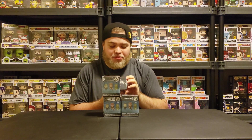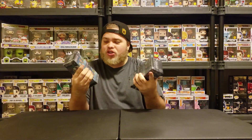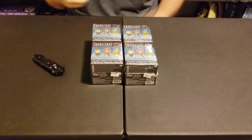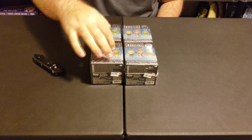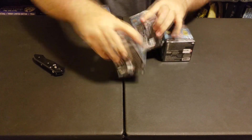Alright, on this episode of Mystery Mini Monday we're going to be opening up the Universal Monster Mystery Minis. By the looks of these, just seeing on the back, they look pretty sweet. It'd be really cool to get an invisible man — that'd be pretty dope. Let's crack these bad boys open. There are the four mystery mini boxes — which one should I go for first?